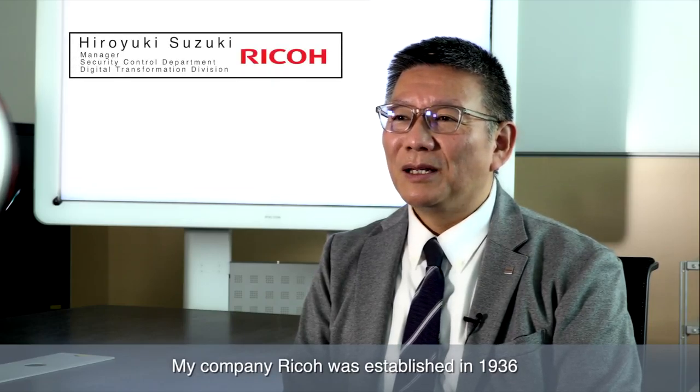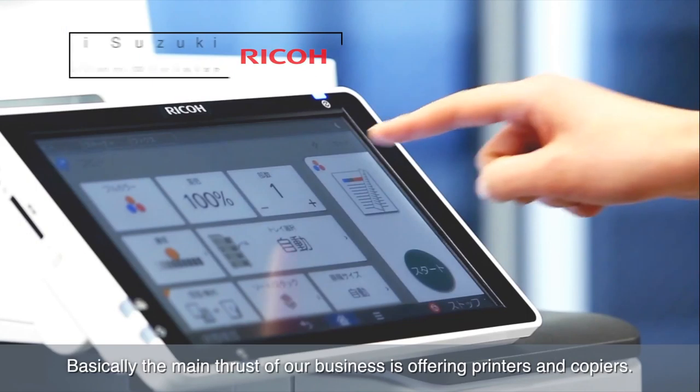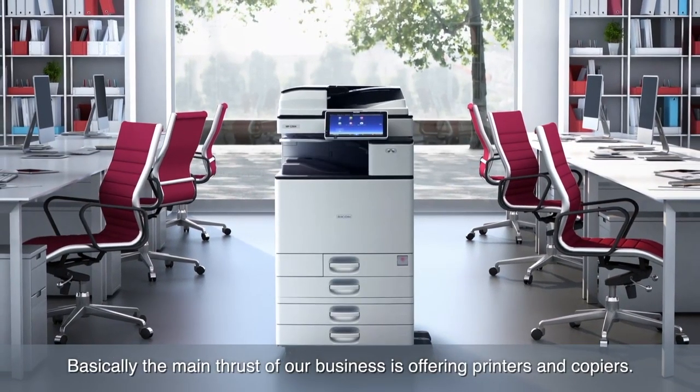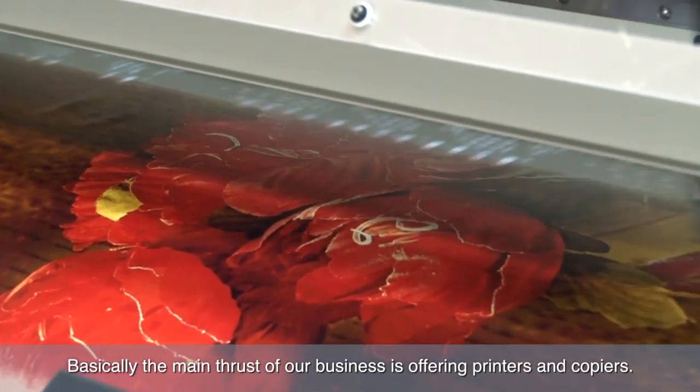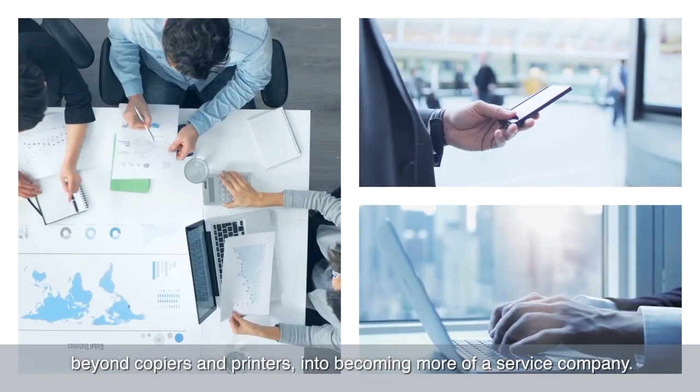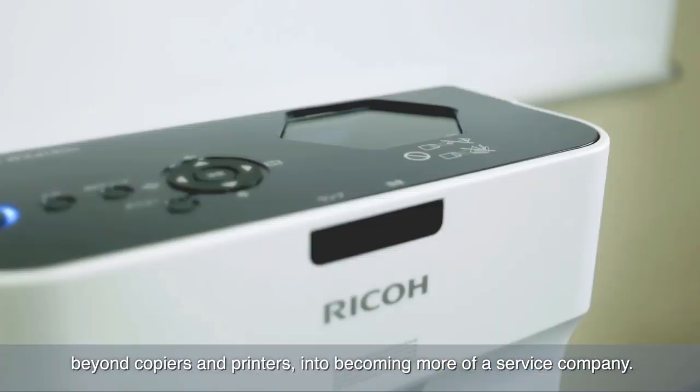My company Ricoh was established in 1936. Basically the main thrust of our business is offering printers and copiers, and overall we're in the precision office automation industry. But now the business has transformed over the years beyond copiers and printers into becoming more of a service company.